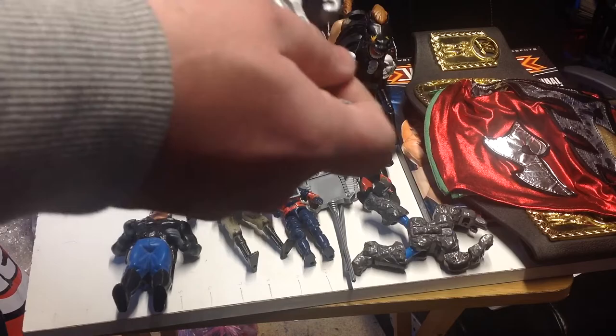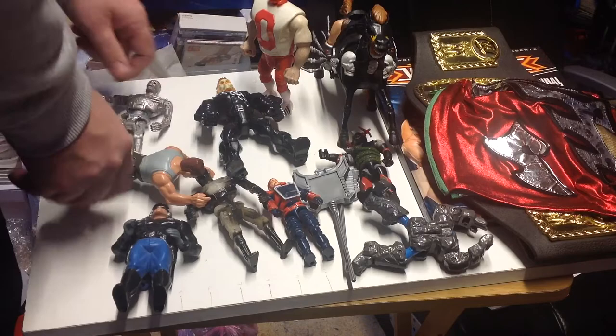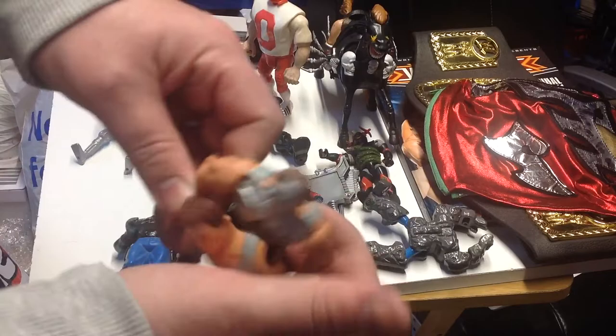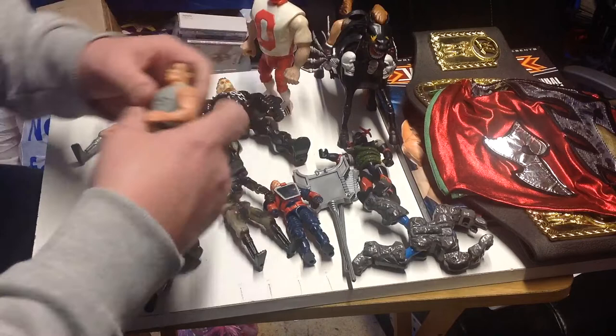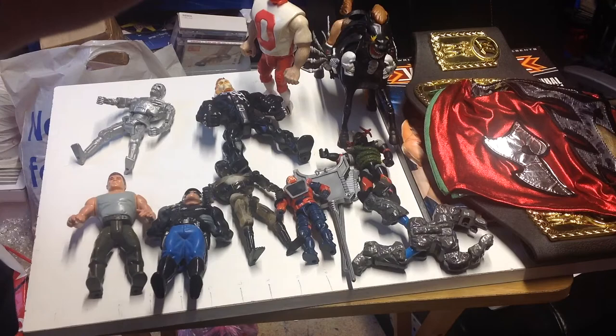We've got the Mega Punch, Techno Punch Terminator - again 1991. And the Battle Damage Terminator where you put his arm down and the front pops off to reveal the Terminator underneath - again 1991. Very happy to get those.